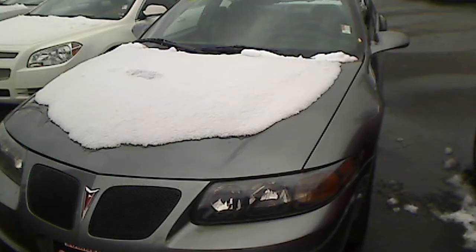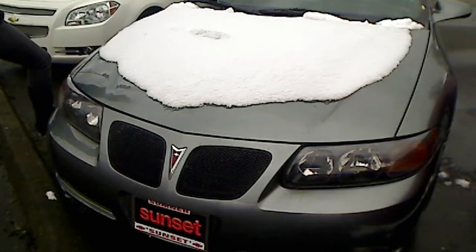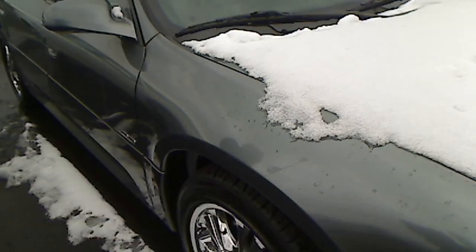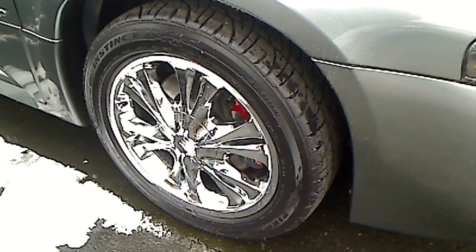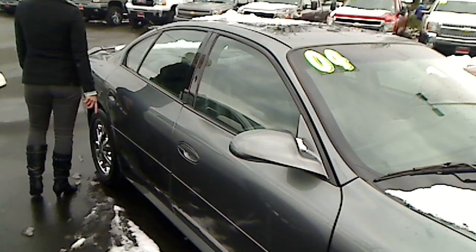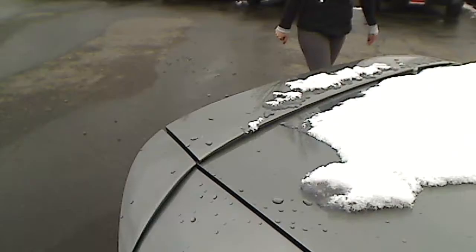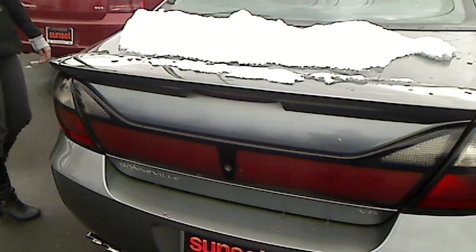Low miles on this car. Great condition, really clean. Let's take a look at the tires — we have brand new tires on this car. Really nice, clean wheel wells. Let's take a look at the back. You can see this car is in great condition.